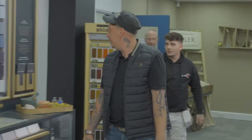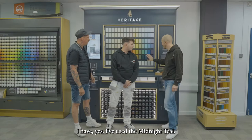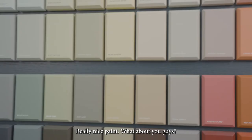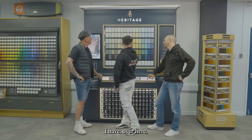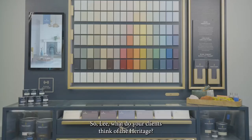Justin, you've used the Heritage, haven't you? I have, yes — I've used the Midnight Teal. Really nice paint. What about you guys? I used the Wax Car Key. And I used this one about a week ago, actually.